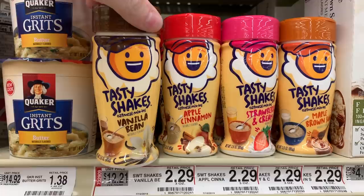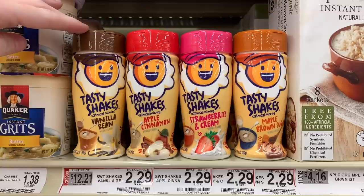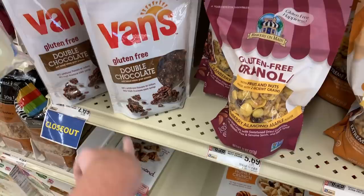Here's another one I've never seen — they are oatmeal mix-ins. They have apple cinnamon, vanilla bean, strawberries and cream, and maple brown sugar. I love granola and I just found this superfood Bunches of Crunches granola — dark chocolate with sea salt and double chocolate gluten-free. They have a bunch of different ones.